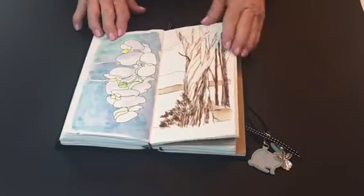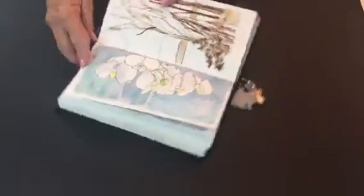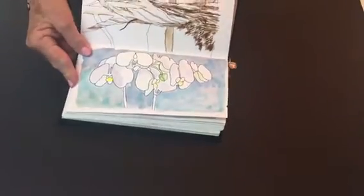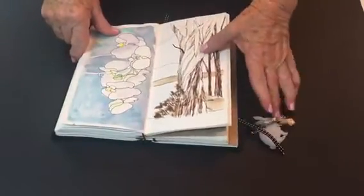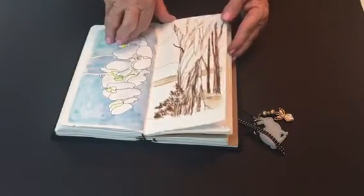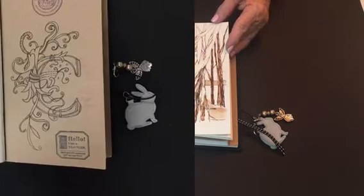Then it was all too soon time to pack up — a sketch of my daughter-in-law's orchids. In the airport I had a photograph and a tree because it was time to wait for the plane.